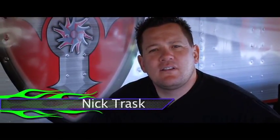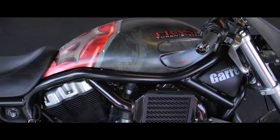Hi, my name is Nick Trask. I'm at Trask Performance in Phoenix, Arizona. We've been building bikes and turbo systems for the last 10 to 15 years.